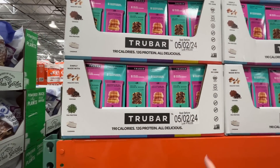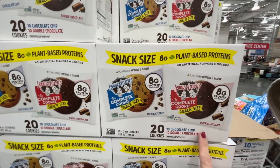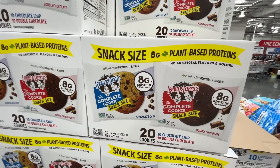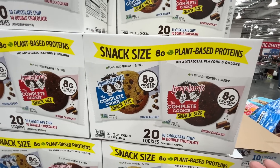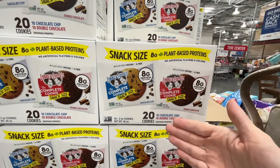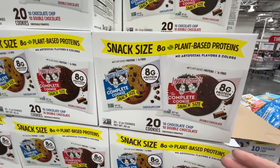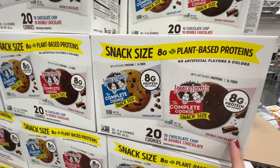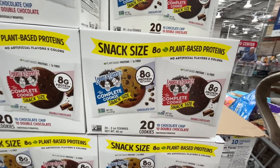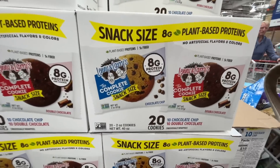Lenny and Larry's — plant-based protein, The Complete cookie in snack size. Normally the cookies are huge and two portions. Eight grams of protein, $16 for 20 cookies — 10 of each flavor. That's a screaming deal. I'd buy them but I like to wait for a sale.